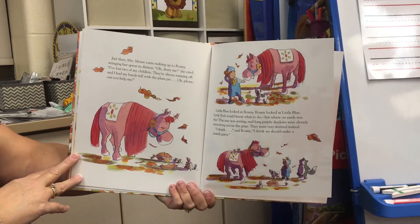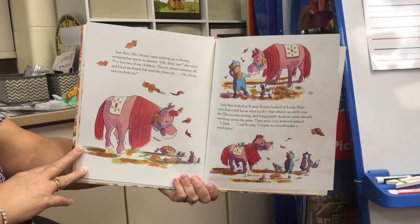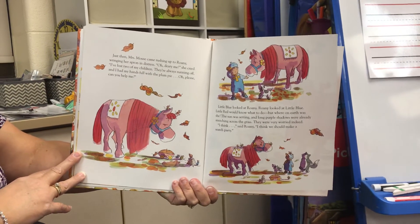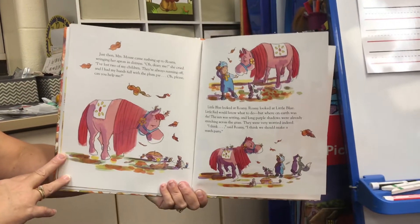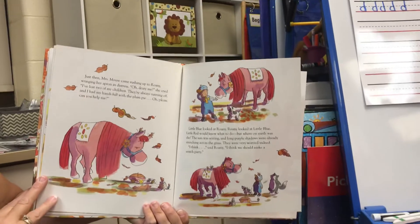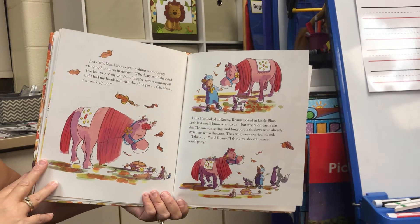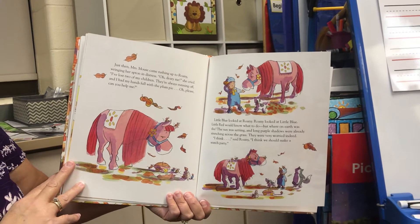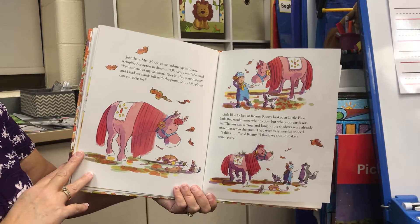Just then, Mrs. Mouse came rushing up to Roni, wringing her apron in distress. "Oh, dearie me," she cried. "I've lost two of my children. They're always running off, and I had my hands full with the plum pie. Oh please, can you help me?" Little Blue looked at Roni. Roni looked at Little Blue. Little Red would know what to do — but where on earth was she? The sun was setting, and long purple shadows were already stretching across the grass. They were very worried indeed.